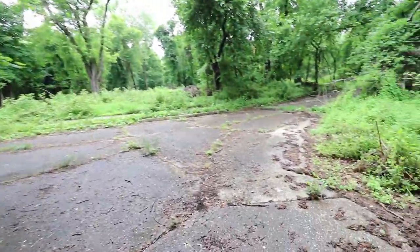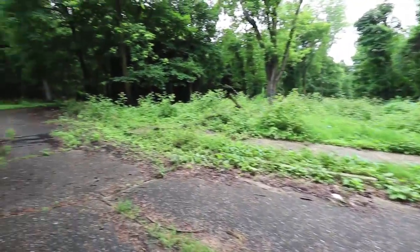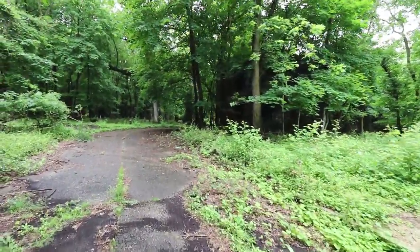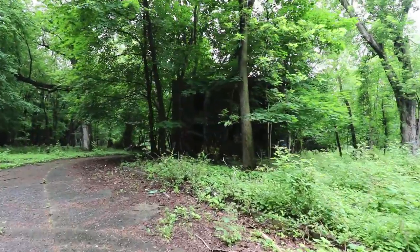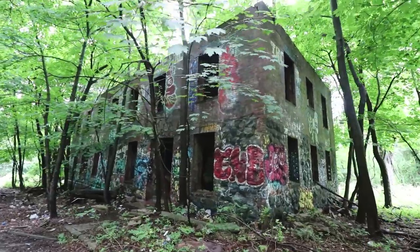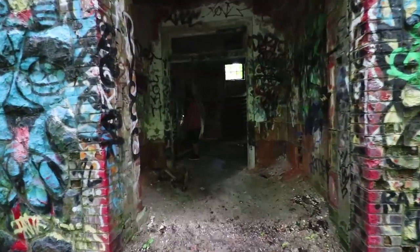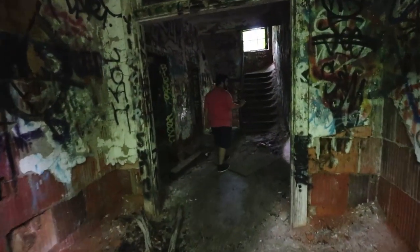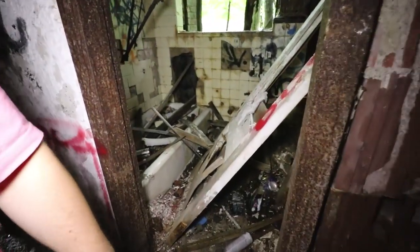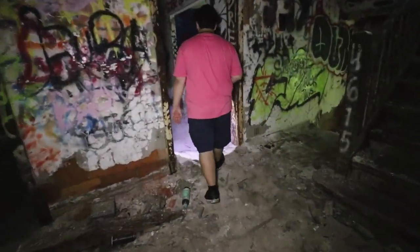We're out of that last building and walking down the roads in here. It's actually a way bigger spot than I thought. There's another building here — doesn't have any boarded windows but the windows are completely gone. That's really cool. There's a tub in here. It looks like a frat house.